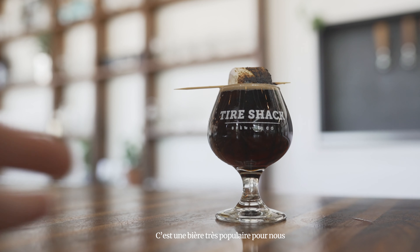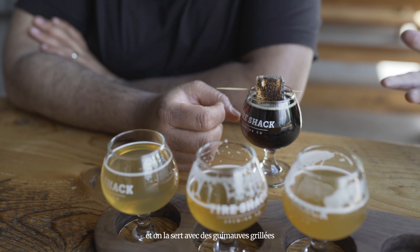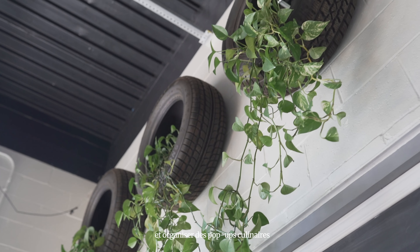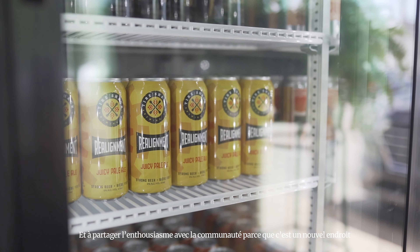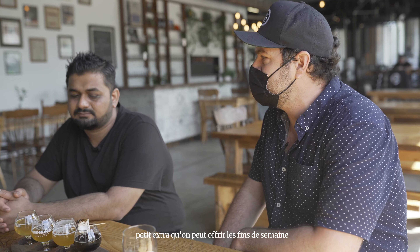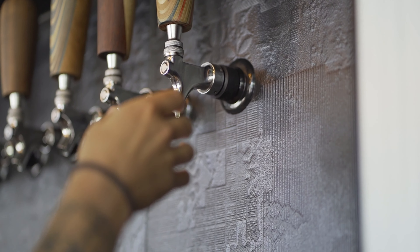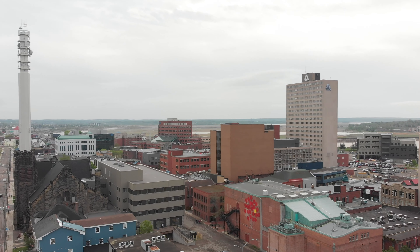We are on our second last stop at Moncton's own Tire Shack. We have Alan here, who loves beer. The whole reason we opened this place is to create a sense of community — a space where anybody can come and feel welcome at any time. What kind of inspiration do you use to develop the drinks? We like to brew with a lot of fruit and we like to use a lot of hops. This is a Secret Society Toasted Marshmallow Stout — it's a really popular beer for us, and we serve it with a toasted marshmallow to make it all come together.